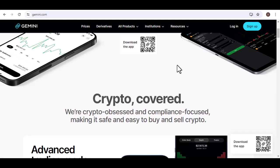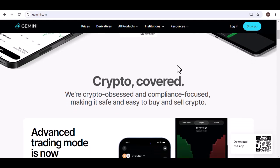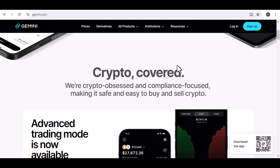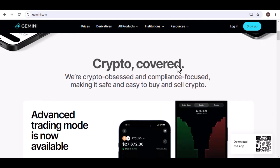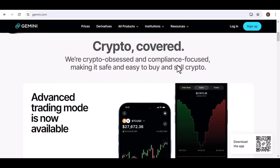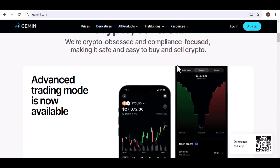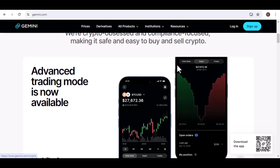For those who use the Gemini Exchange — a name synonymous with security and trust — the answer might surprise you. There isn't one single location. Instead, Gemini utilizes a geographically distributed network of data centers. Think of it like a high-stakes game of hide-and-seek: your crypto isn't tucked away in one vulnerable basket, but scattered across strategically chosen locations around the globe.